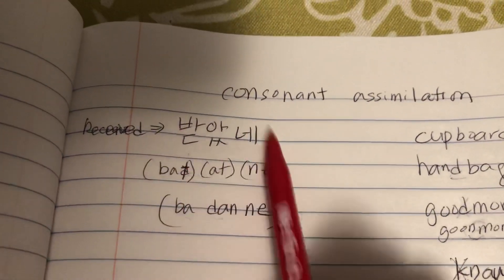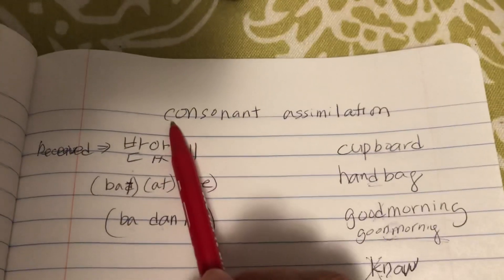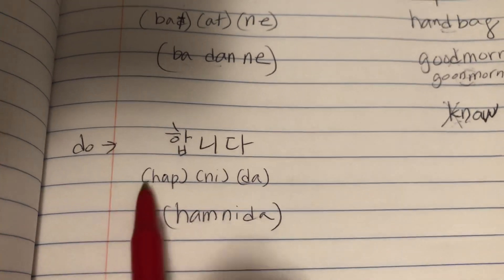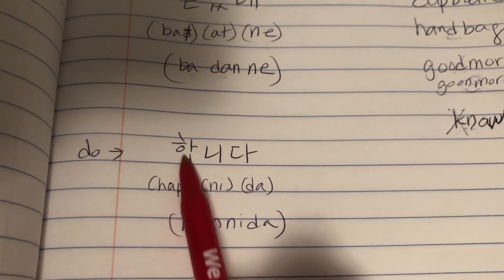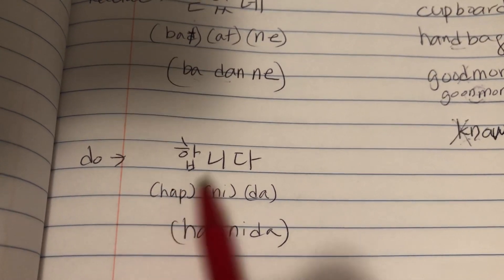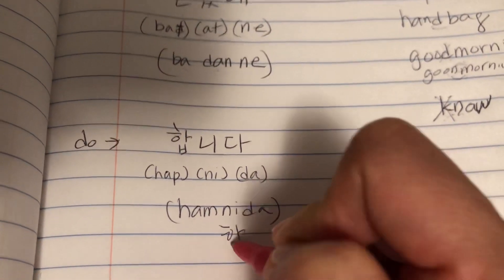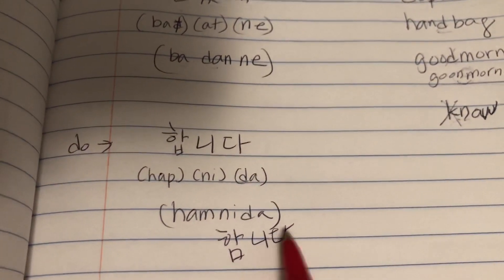This happens quite a bit in Korean — and in other languages as well. This is called consonant assimilation. A very common one you see often is 합니다. Any time you see B and N together: on its own it's pronounced 합니다, but when pronounced together it becomes 합니다. You spell it one way, but you pronounce it 합니다.